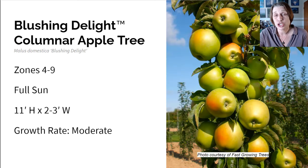This here is a columnar apple tree called Blushing Delight. It grows in zones four to nine in full sun, 11 feet high, and only two to three feet wide. It grows moderately fast. You can have an upright columnar growth habit and actually get apples out of it — it's a real space saver. It produces its fruit on spurs along the main stem of the tree. It merges disease resistance with this narrow upright habit, and it's a perfect tree for placing anywhere, whether in a container on a patio or in your landscape, and you can still get fruit from it.